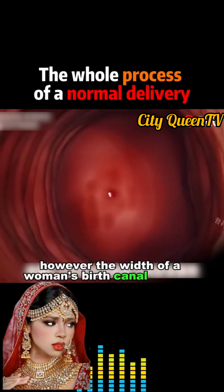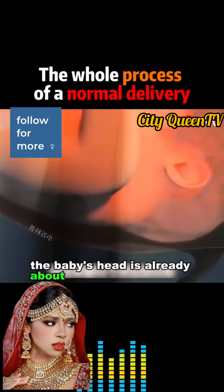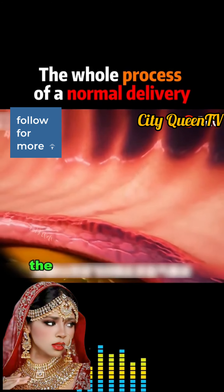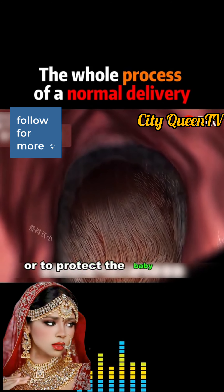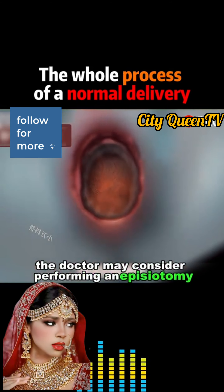The width of a woman's birth canal is about 2 to 3 centimeters, while the baby's head is already about 10 centimeters wide. If the birth canal doesn't expand to 10 centimeters, the baby may get stuck. To avoid excessive perineal tearing or to protect the baby in the birth canal, the doctor may consider performing an episiotomy.